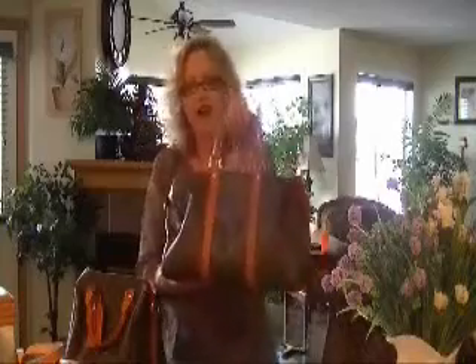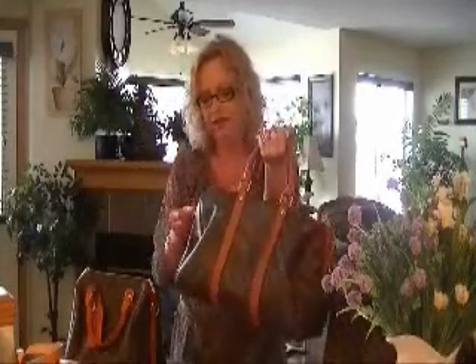This didn't start off from home — this we bought in Europe.